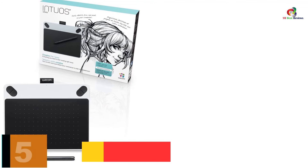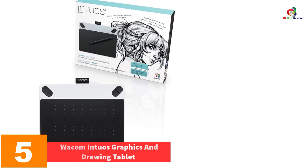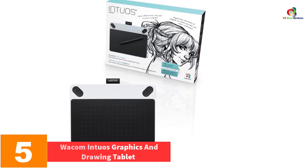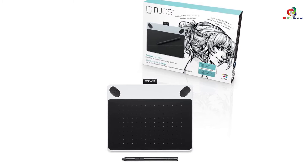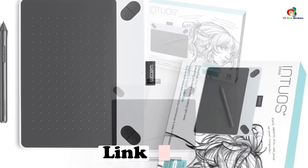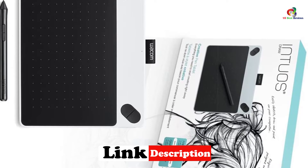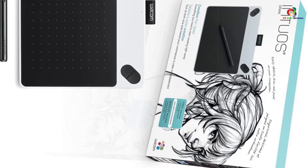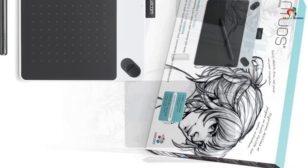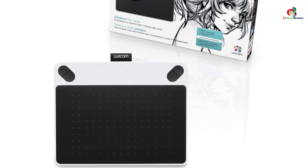At number 5, we have the Wacom Intuos Graphics and Drawing Tablet. This is an excellent drawing tablet for beginners who want to edit, paint, or draw. It comes with a pressure-sensitive, battery-free pen that makes it easy to draw thinner and thicker lines. It comes equipped with Art Rage Light drawing and sketching software and also has four customizable keys.